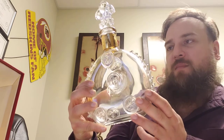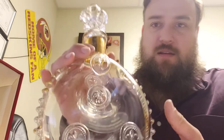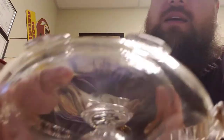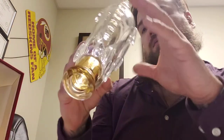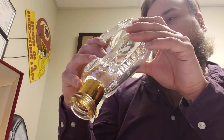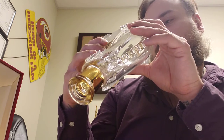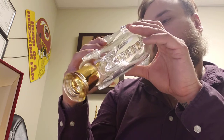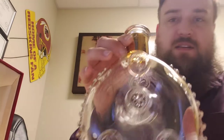Louis XIII. Remy Martin Grand Champagne Cognac. This is a Bach rock crystal, and it's marked on the bottom there. So a Bach rock. 0.75 liters. France. This is gorgeous — I love this bottle.